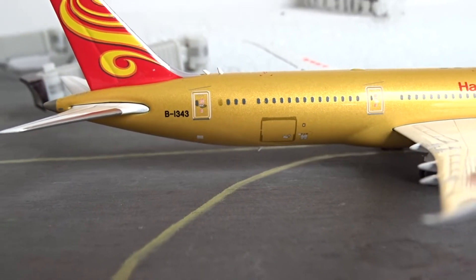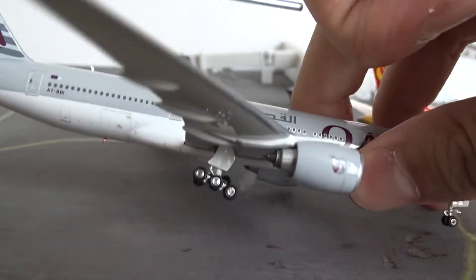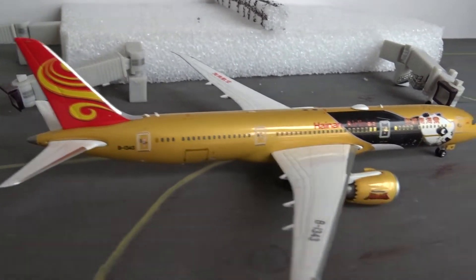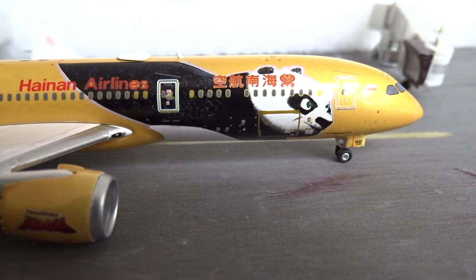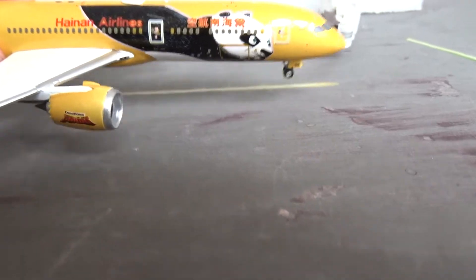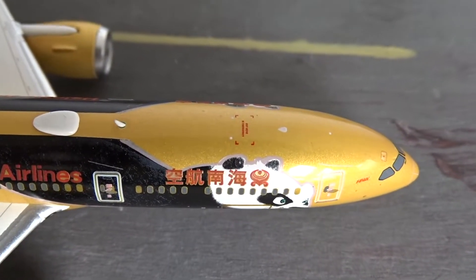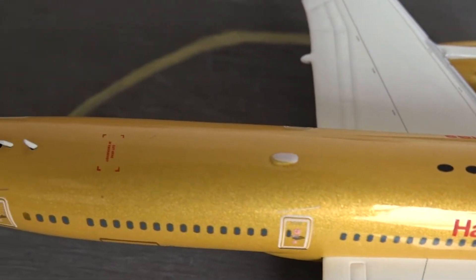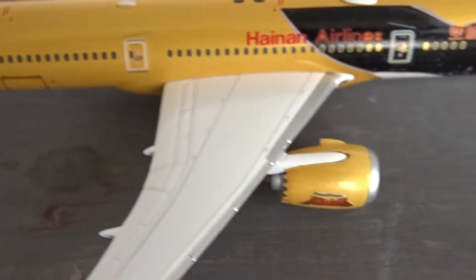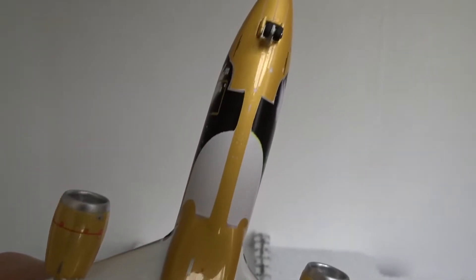Moving on to the wings — we've got the landing lights and the GENX engines, with the DreamWorks Kung Fu Panda writing on them. The fan blades actually spin, just like on my Cathay A350. Most, if not all, of the newer Phoenix and JC Wings A350s and 787s now have spinning fan blades. I've tried blowing into them but it doesn't work that way — you have to put something into the engines to get them to spin.